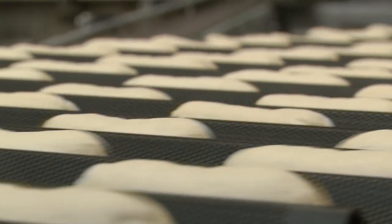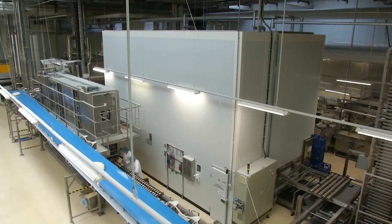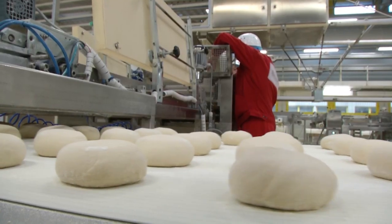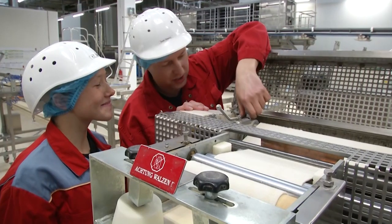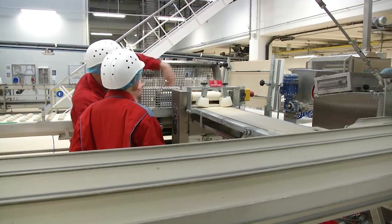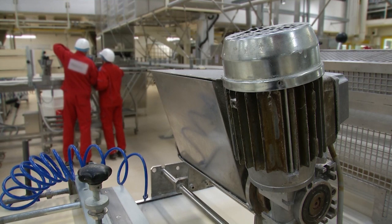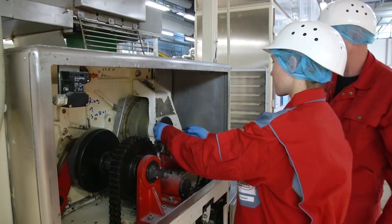Arista stellt täglich tausende Backwaren her. Doch an so großen, modernen Anlagen kann auch mal etwas kaputt gehen. Dann sind die Mechatroniker gefragt. Meine Aufgaben sind hier, die Maschinen zu warten, instand zu halten und wenn was kaputt ist, natürlich zu reparieren. In der Berufsschule hat man keine normalen Fächer wie in der normalen Schule, sondern Lernfelder. Diese Lernfelder sind die Grundlagen für Mechatroniker und die können wir dann hier in unserem Beruf umsetzen.